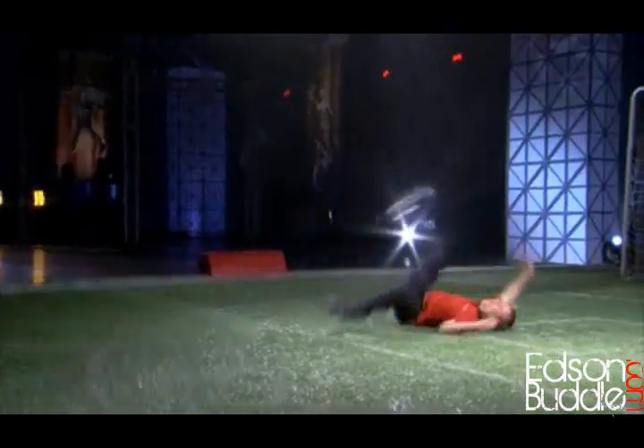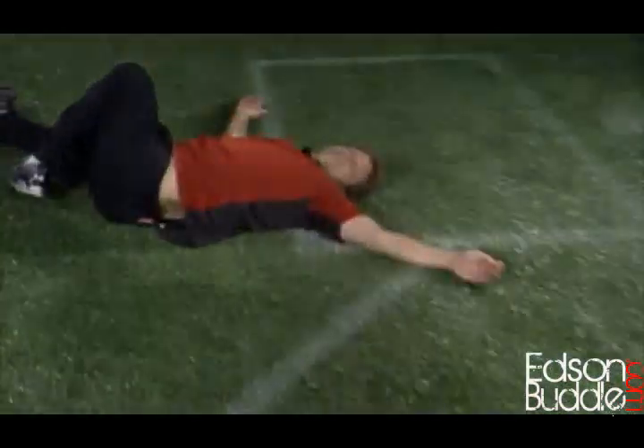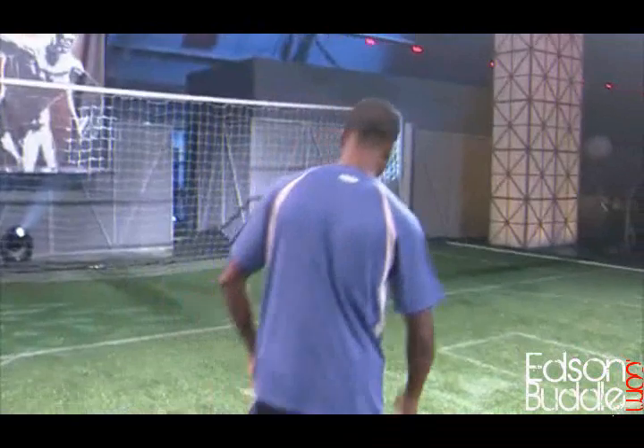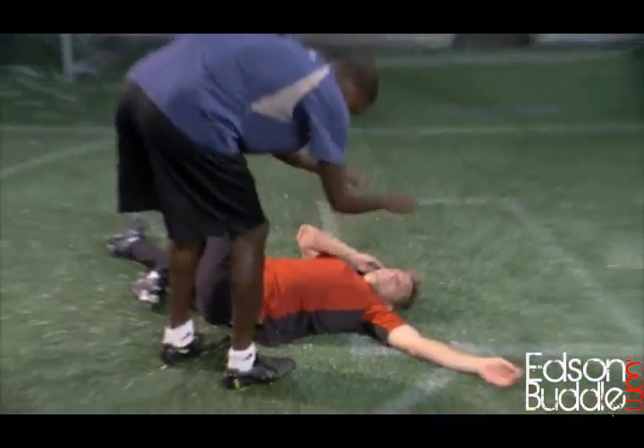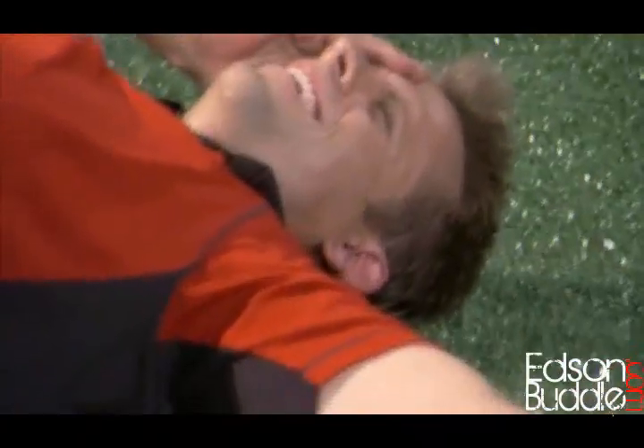John takes the full impact of the ball and is clearly rocked by the hit, exclaiming in pain. After a moment he reports that his head is ringing. The team tells him to take a second and not move.